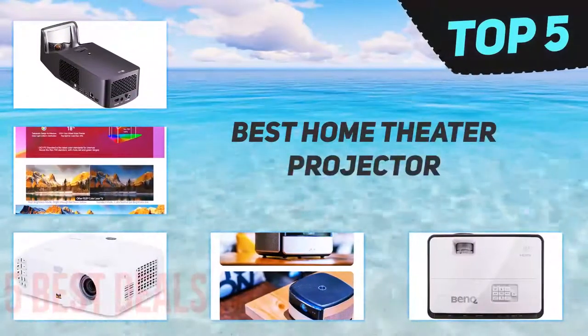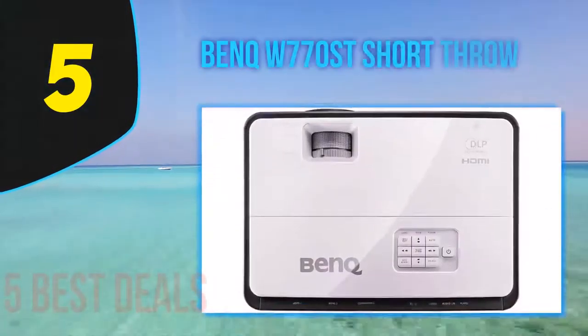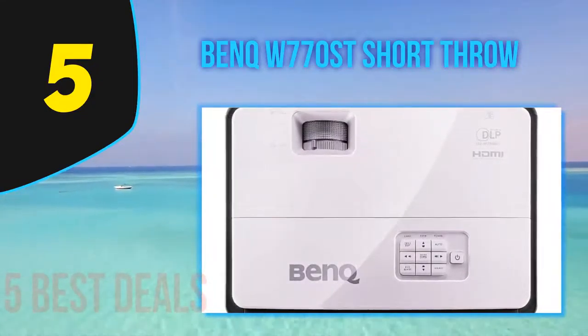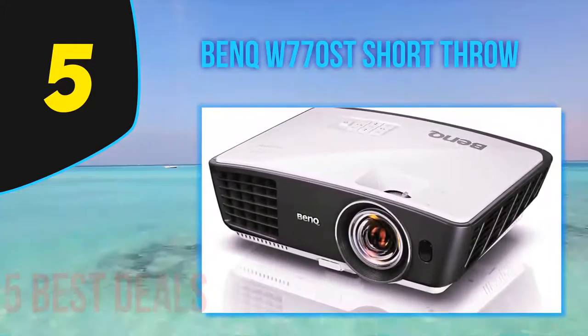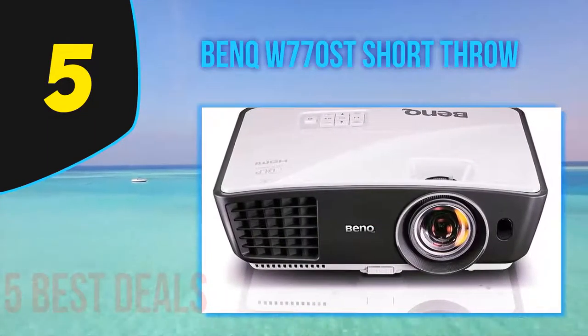Here we present the top five best home theater projectors. Starting off our list at number five, the BenQ W770 short throw. To enhance your movie watching, it would be great if your projector did not use a lot of energy — a feature found in this top-of-the-line smart home theater projector. You save energy, making your movie time more relaxing.